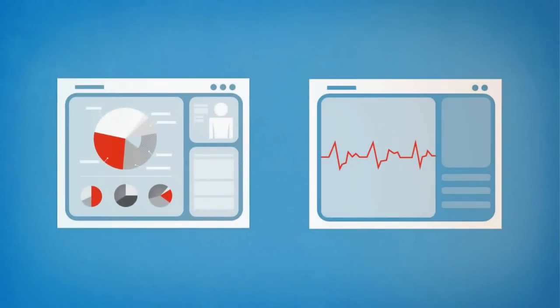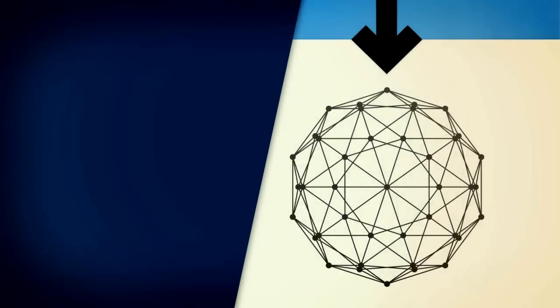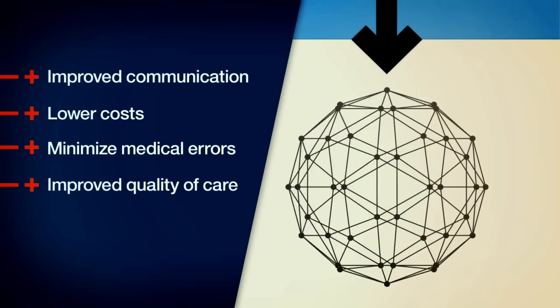Integrating applications and point-of-care devices into a cohesive and responsive network is a vital next step to ensuring accurate and timely communication, lowering costs, minimizing medical errors, and improving quality of care.